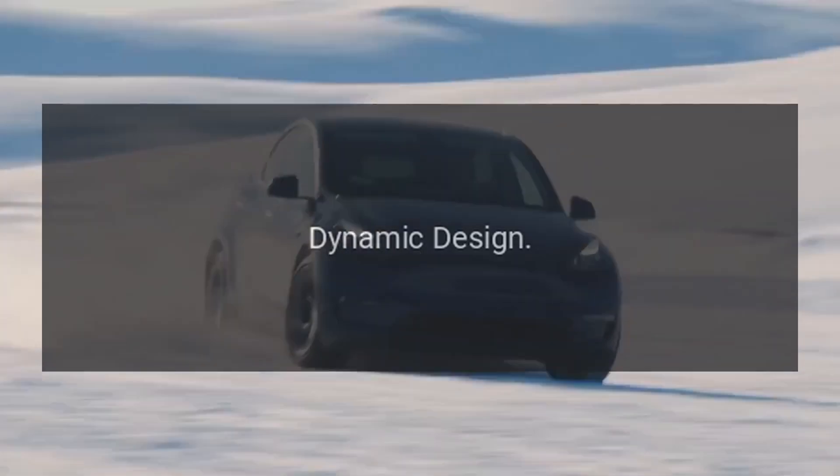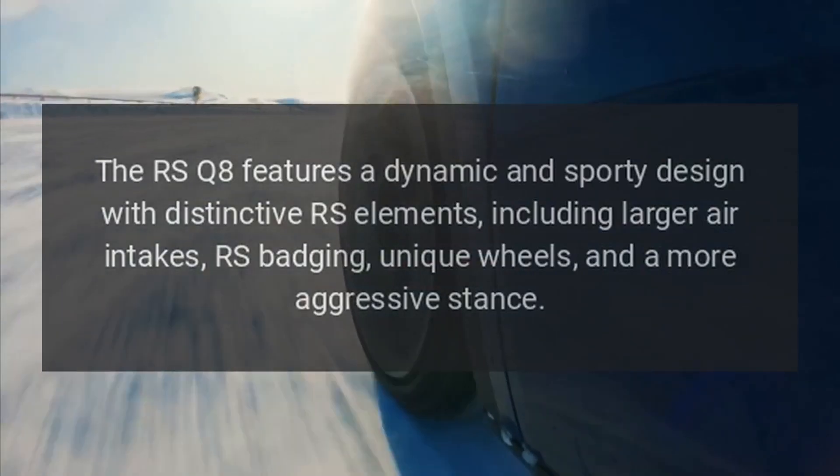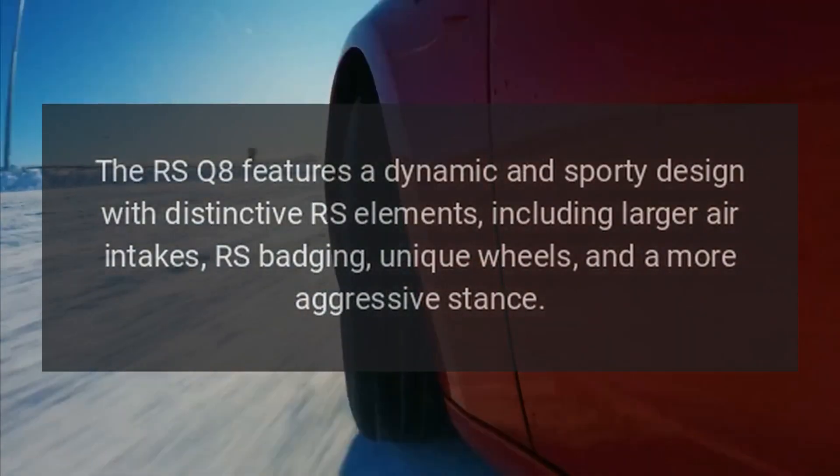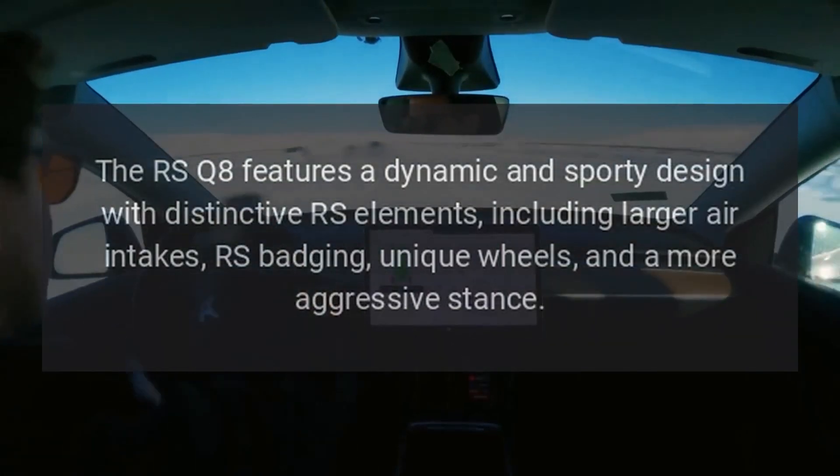Dynamic design. The RS Q8 features a dynamic and sporty design with distinctive RS elements, including larger air intakes, RS badging, unique wheels, and a more aggressive stance.